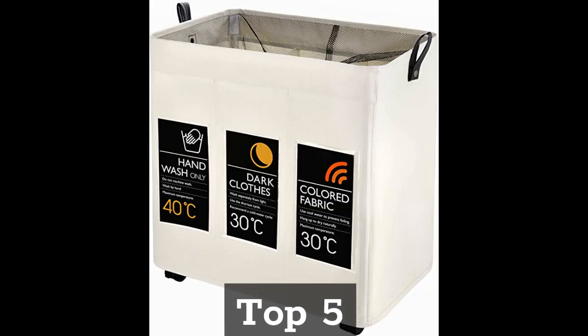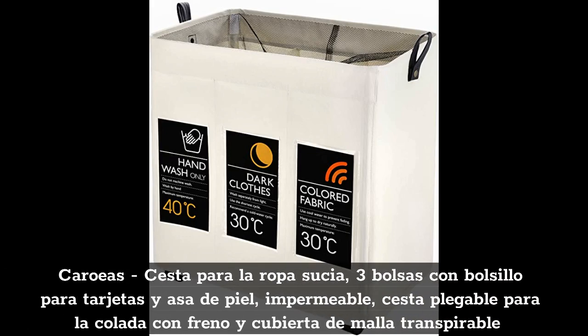Top 5: Keroes Sesta Para La Ropa Suscia, 3 bolsas con Belcio para Tarjetas y Asa de Piel, Impermeable, Sesta Plegable Para La Colada con Freno y Cubierta de Malla Transpirable.